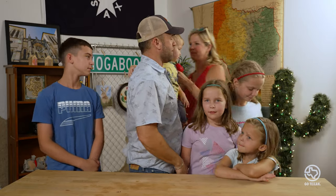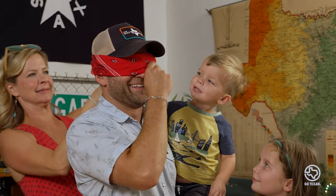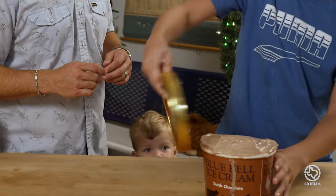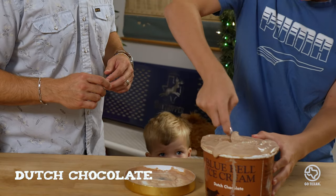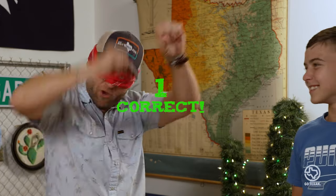Mama, do the honors. Chocolate? That's straight up Dutch chocolate, that's what that is right there. I got it? Yeah!